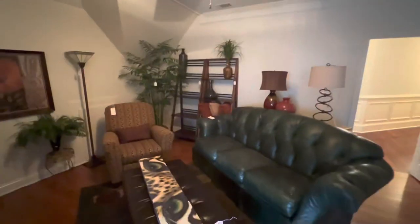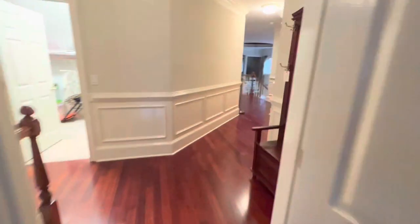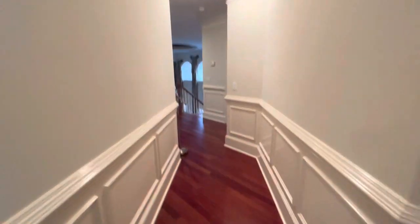Beautiful hall tree. This is the entertainment room — they also have a theater room down in the basement. Those are some of my favorite shelves. Great little kitchen table. Goodness, this house is huge — it's gonna be a 20-minute video.